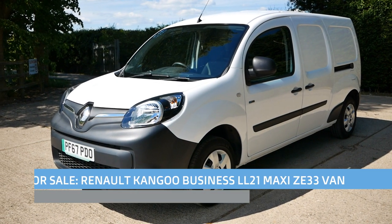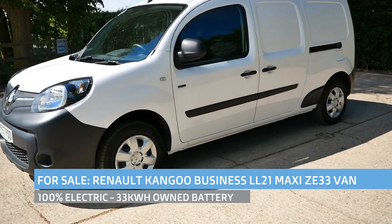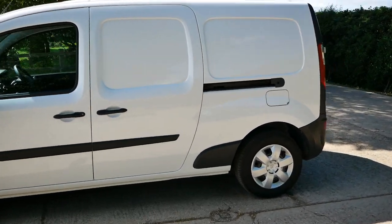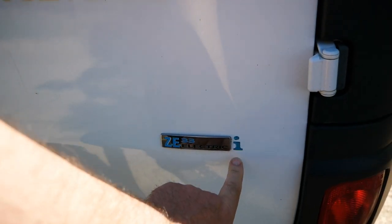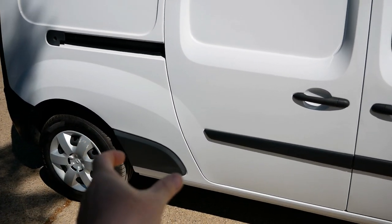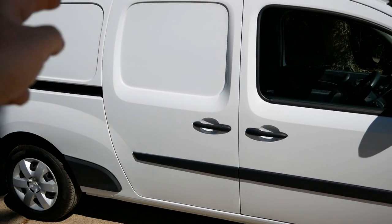Hi, it's Matt here from Go Green Autos. Here we have a Renault Kangoo electric van — it's a 2018 model with the 33 kilowatt hour battery pack. It's an i-model, meaning the battery is owned so there's no battery lease. This one is a Maxi van, so it's a longer wheelbase with extra length and a sliding door on both sides.